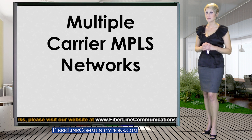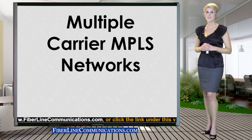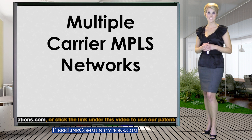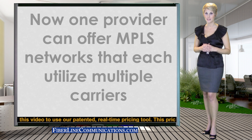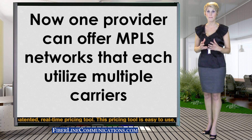What if you could obtain the most efficiently priced type of bandwidth service of several carriers for each location on your network? The price savings would often be many thousands of dollars per month. Now, a major provider has taken the initiative and invested the substantial resources to offer a completely integrated MPLS network that can combine the best offerings of several carriers.